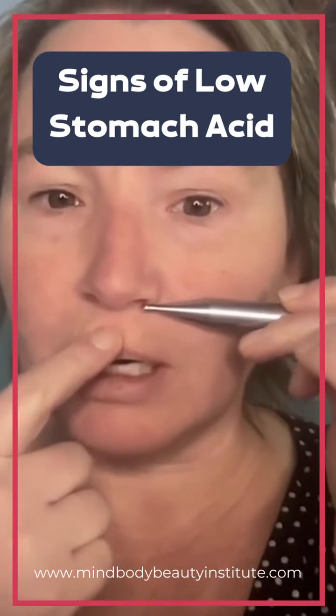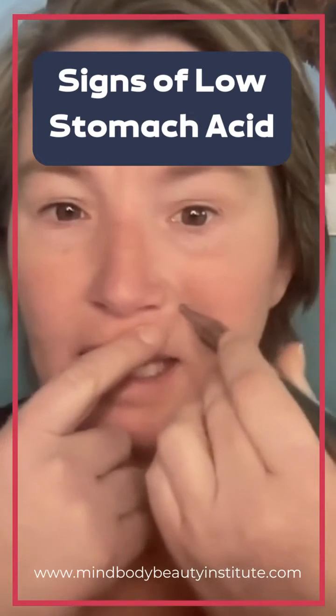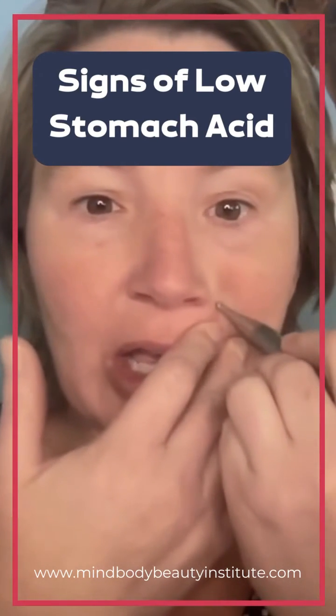So to increase your stomach acid, you can find your stomach point on the left-hand side of your face, in line with the bottom of the nose, and directly over that smile line.